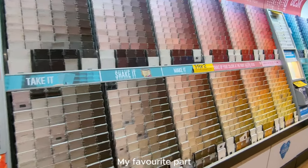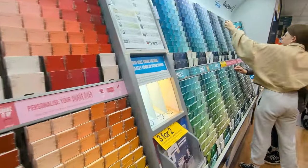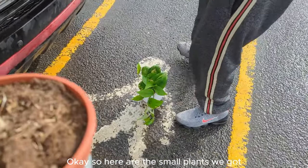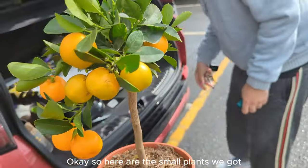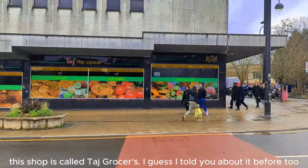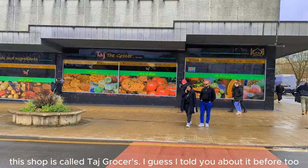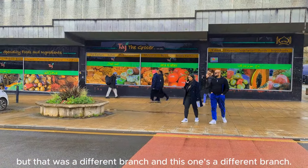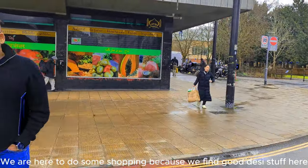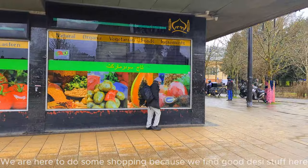My favorite part! We've got these plants. And now we've come to our town center — this is Taz Grocery. I think I've seen them before, it was a different branch. Here we get good things. So we just have to prepare for shopping like this.